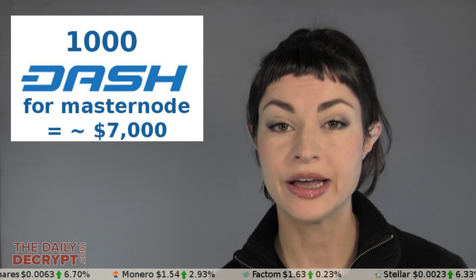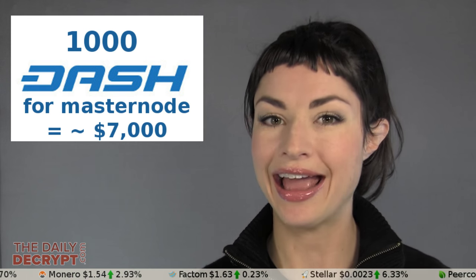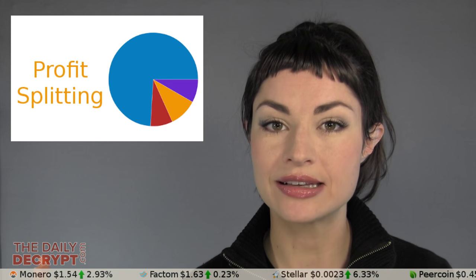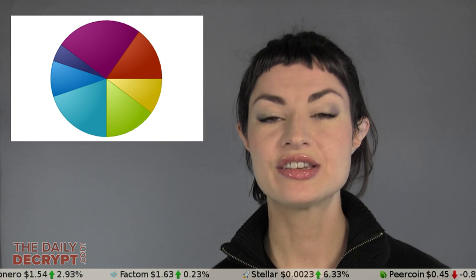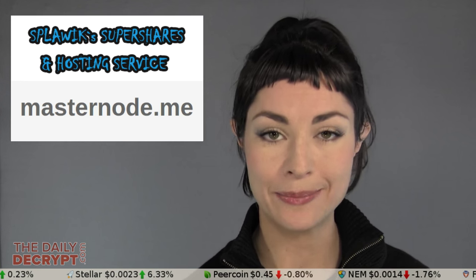Some people have begun pooling their Dash together to get the 1,000, and they are splitting the proceeds of running masternodes. This has spawned at least two services which offer masternode shares as a service. One is called Splawix Super Shares and Hosting Services, and the other is located at masternode.me.